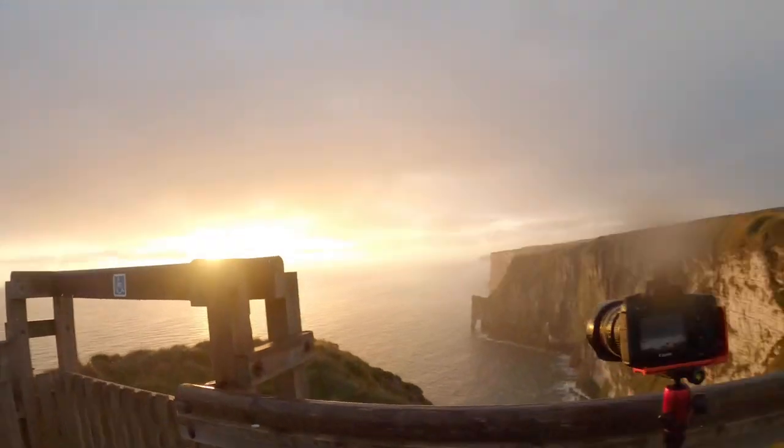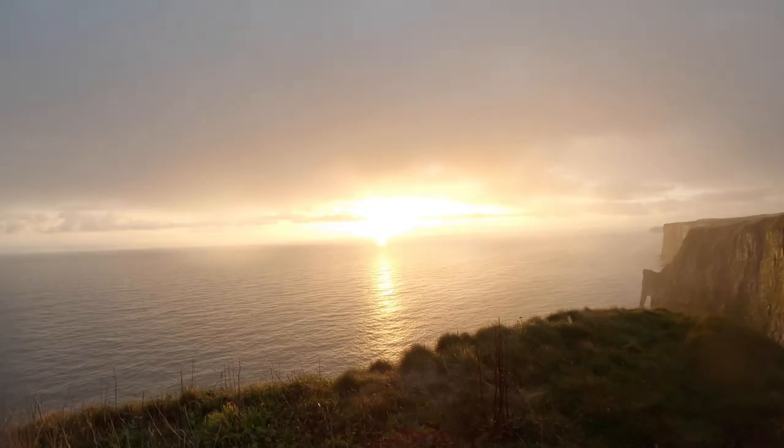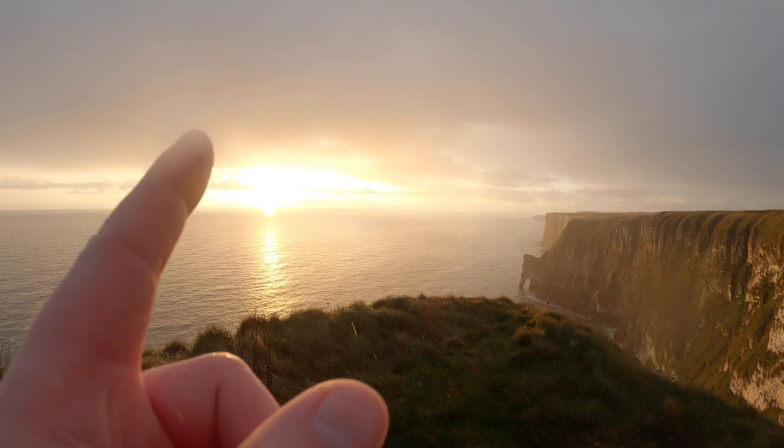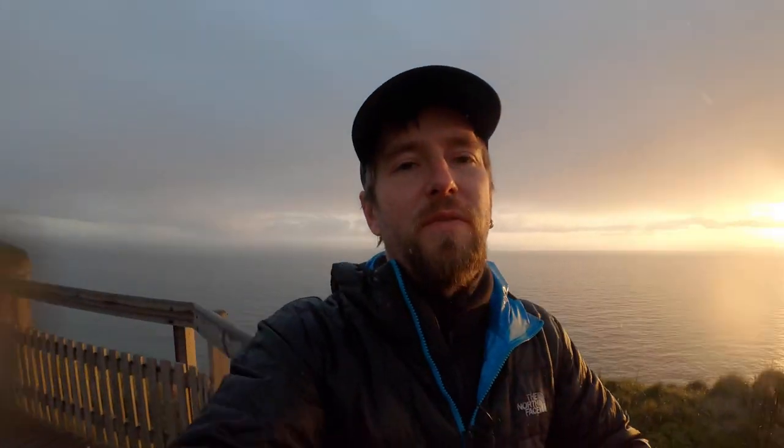I had to put the Lumix away because it's not weather sealed, so I got the 60 out — the 60 is weather sealed. The sun is rising over there and because it's raining, you get a really cool diffused look to the image — the rain scatters the warm sunlight and gives a really diffused kind of look. I went back over the barrier with the 60 and got some really quite tasty-looking images. They're all HDR images — I had to bracket them all because the sunlight was too harsh and the sky was blown out, so they're all three-shot brackets.